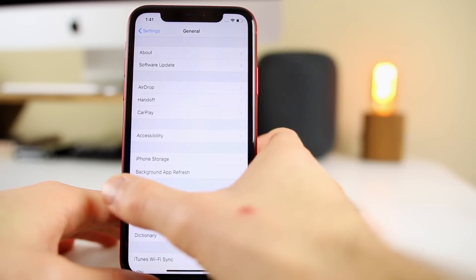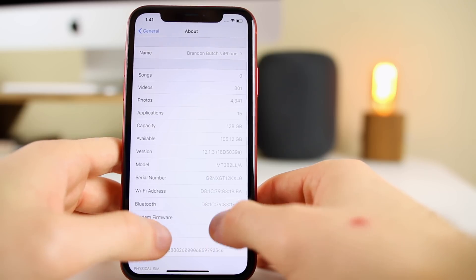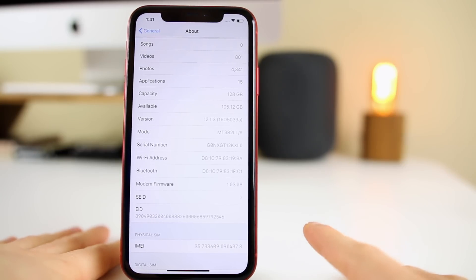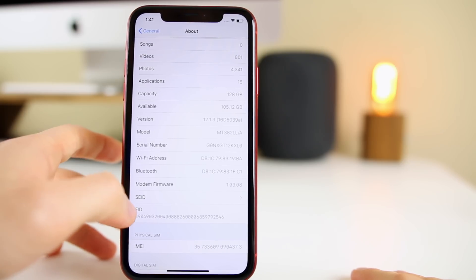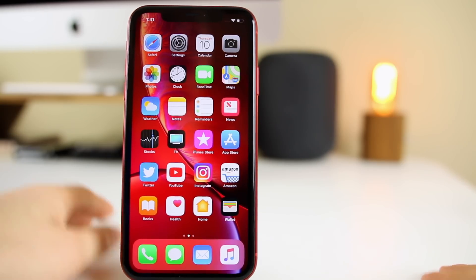Looking at the build number, it's 16D5039A. Given the last two build numbers, there's a very good chance this is the GM build, meaning we could see the final release of iOS 12.1.3 next week — we'll touch on that more near the end of the video.